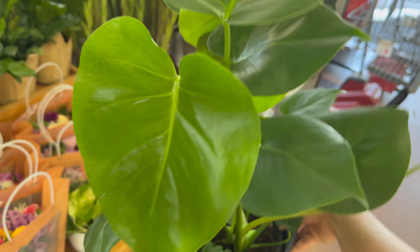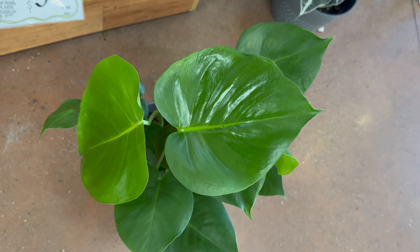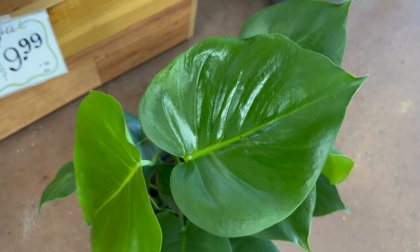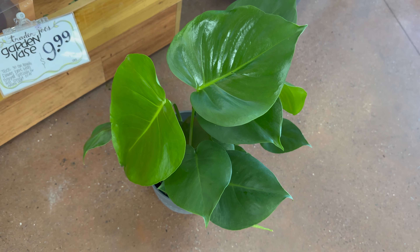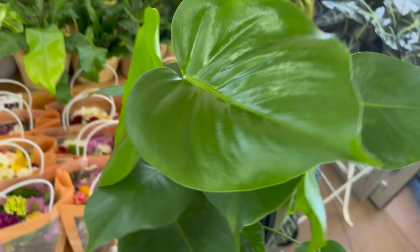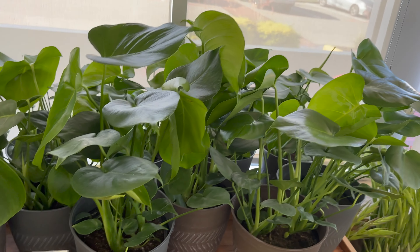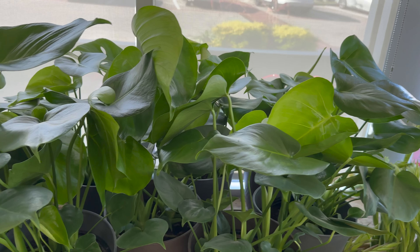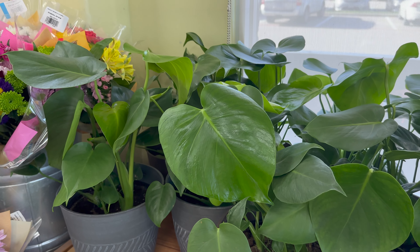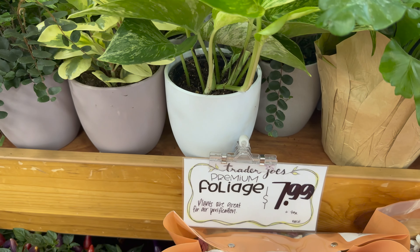These are beautiful semi-juvenile monstera deliciosas - you can see it still has that heart-shaped leaf. This one is not a bad price at Trader Joe's in a six-inch planter. Typically this would be more like $20, but at Trader Joe's you can get them for $12.99. I have two monstera deliciosas that I'm growing. A lot of people run for variegated monsteras, but the green monstera deliciosa is still a beautiful plant.